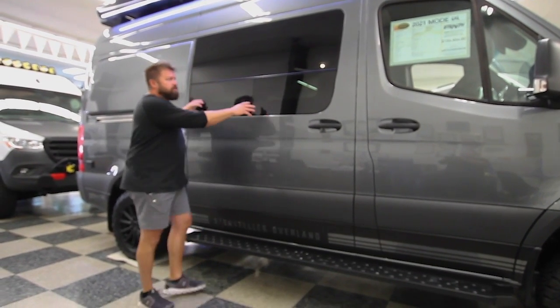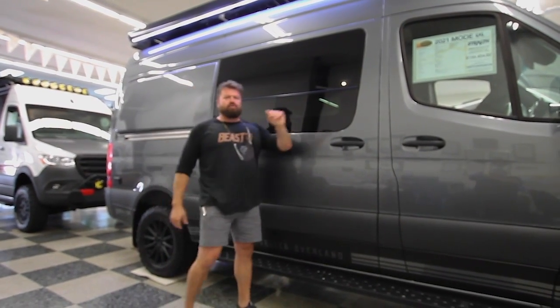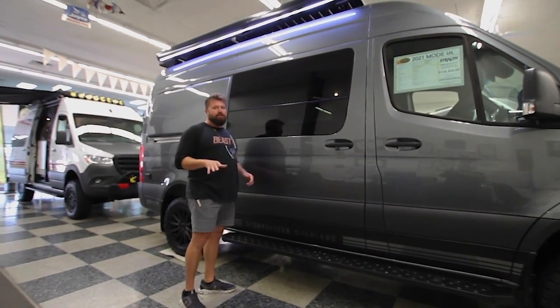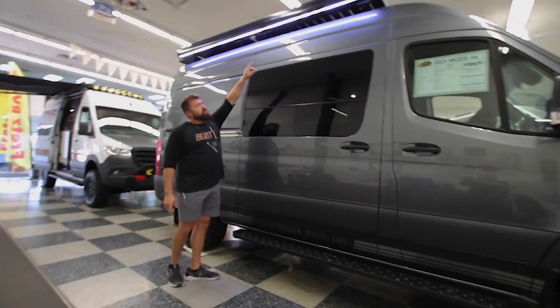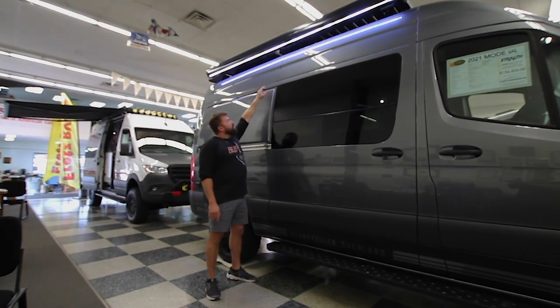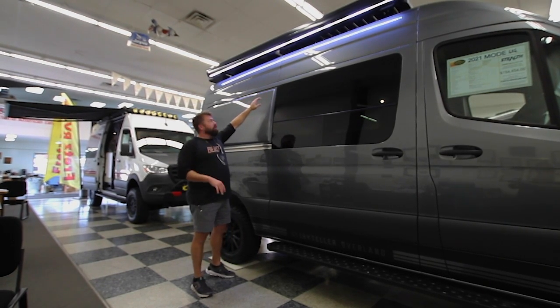Notice the huge automotive gray window right here. That's really important because when you're driving down the road you can look over to the side and see the cars next to you. Not every Class B RV has that — not every adventure van has that. The next thing to notice is the Girard awning on top. It's a top-of-the-line awning — a 10 by 8, so it's huge. It will give you enough cover.